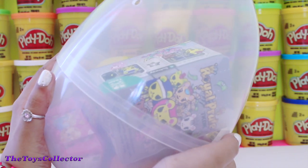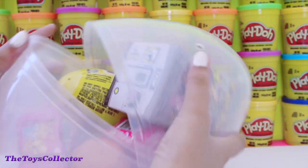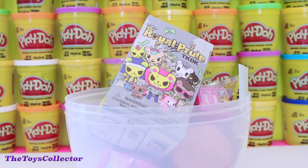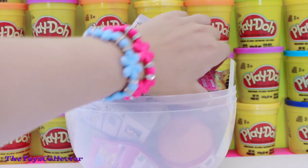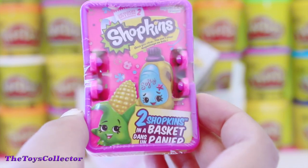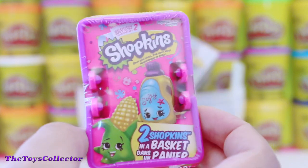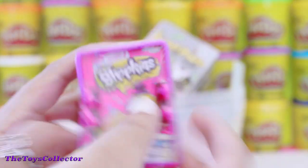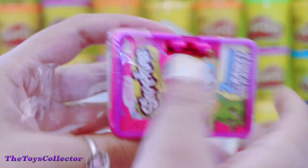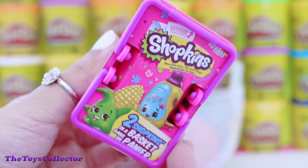Let's open this egg and see all the surprises inside. Our first surprise of the day is the Shopkins Season 2 Blind Basket. Super cute!